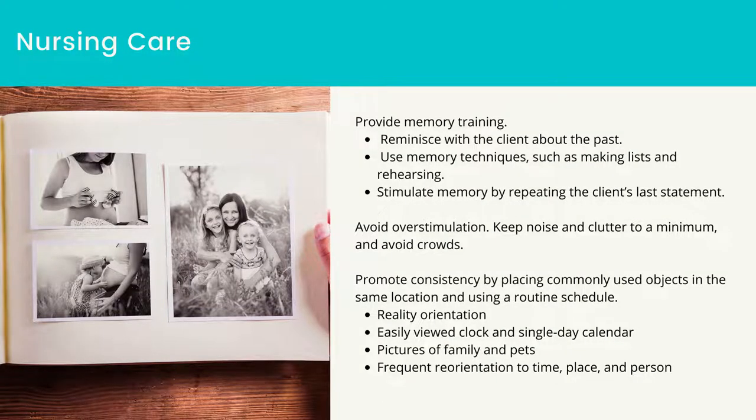Promote self-care as long as possible. Assist with activities of daily living as appropriate. Speak directly to the client in short, concise sentences. Reduce agitation with the use of calm, redirecting statements. Provide a diversion. Provide a routine toileting schedule.